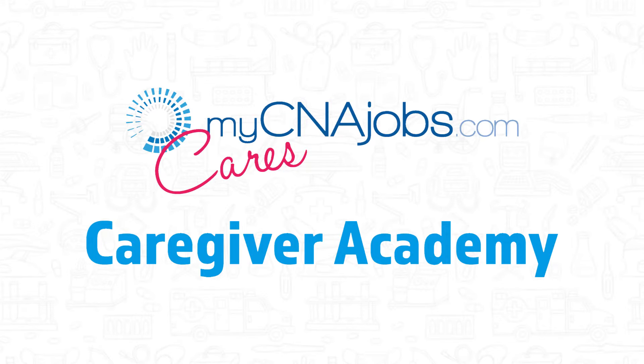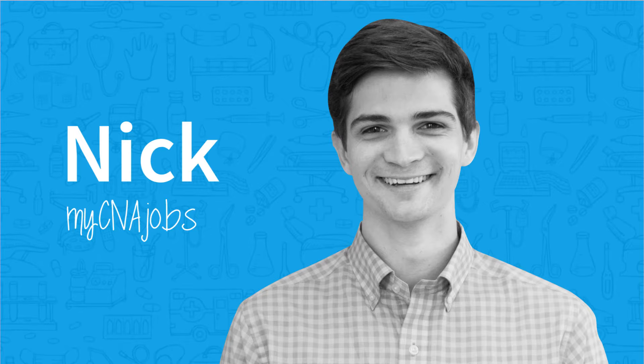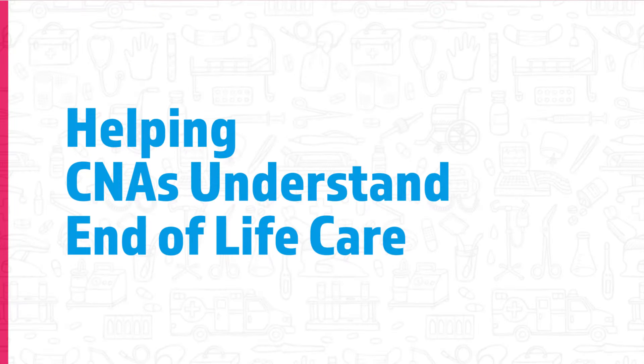Hi and welcome to our career training series. I'm Nick, one of the team members here at myCNA Jobs. Today we're going to be talking about end-of-life care and what that means for you as a CNA.